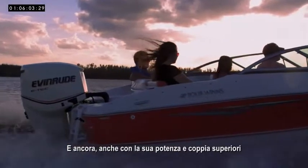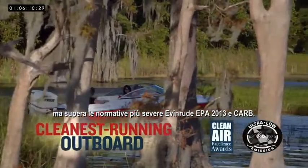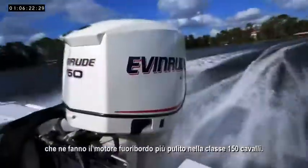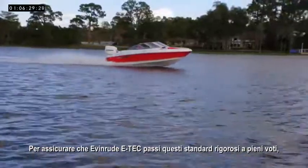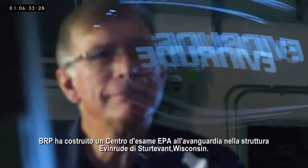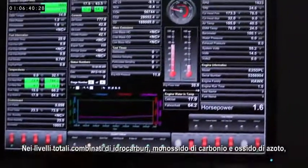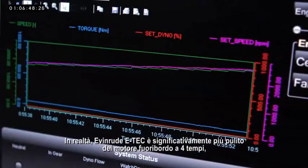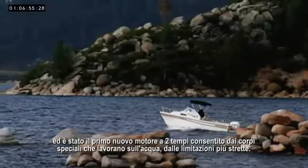And yet, even with its superior horsepower and torque, the Evinrude E-TEC 150 not only meets but exceeds the most stringent 2013 EPA and CARB regulations. The 150 horsepower Evinrude E-TEC direct-injected engine is certified below US EPA and California Air Resources Board emission standards, making it the cleanest outboard engine in the 150 horsepower class. To assure that Evinrude E-TEC passed these rigorous standards with flying colors, BRP built a new state-of-the-art EPA test center at the Evinrude Sturtevant, Wisconsin facility. In total combined levels of hydrocarbons, carbon monoxide, and nitrous oxide, the Evinrude E-TEC beats the Mercury 150 four-stroke. In fact, Evinrude E-TEC is significantly cleaner than four-stroke outboards and was the first new two-stroke engine allowed on the world's most heavily regulated bodies of water.